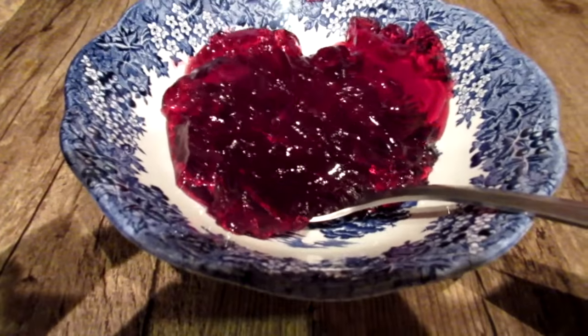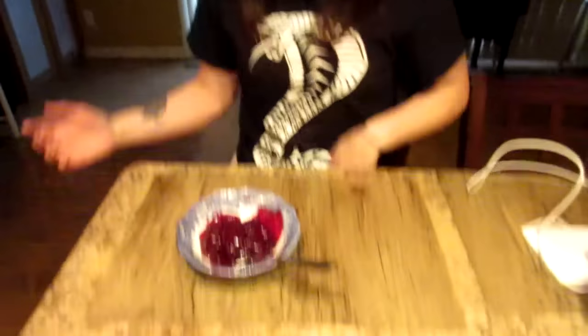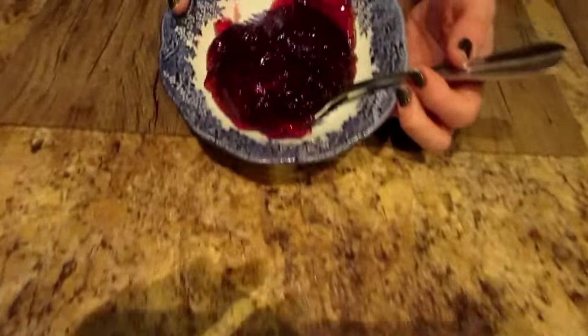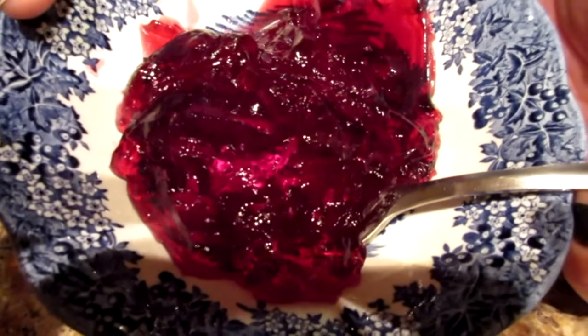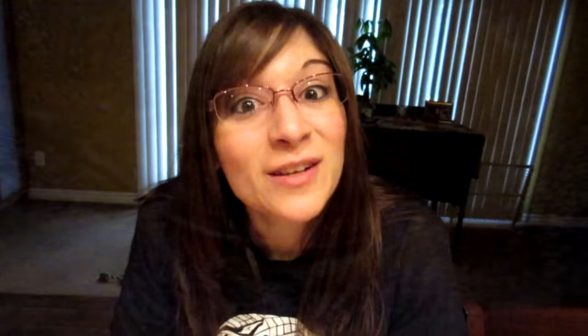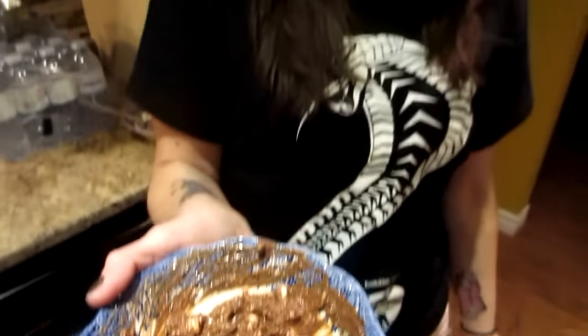Having a little snack before our last meal — sugar-free, fat-free cherry jello. It has no sugar, calories, or carbs. We just made the whole package and we're splitting it as a little dessert treat before the final meal.